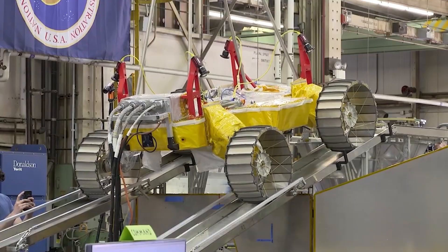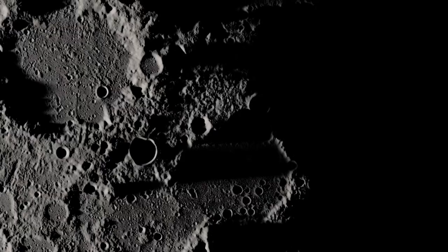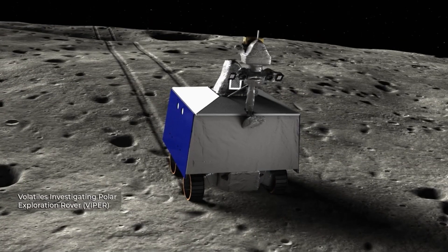NASA is actively preparing for Artemis III, conducting extensive testing of spacecraft systems, developing new technologies for surface operations, and training astronauts for the challenges of lunar exploration.